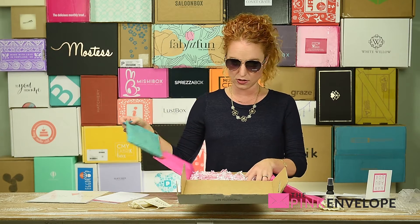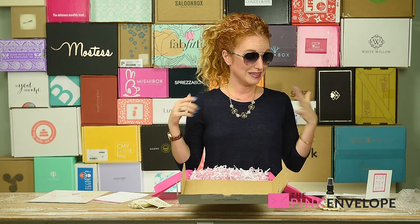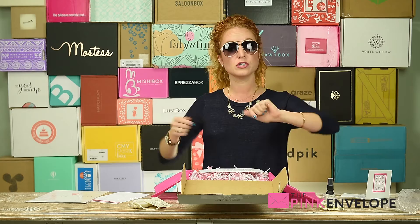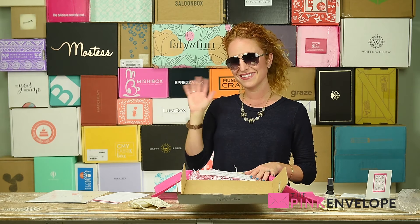Good stuff coming your way from Mamaboo Box — I am so excited to have discovered them. You guys, stay tuned, get on YouTube, like this video so you can see more coming up and we can give you guys some more great stuff. Alright guys, we'll see y'all later — bye y'all!